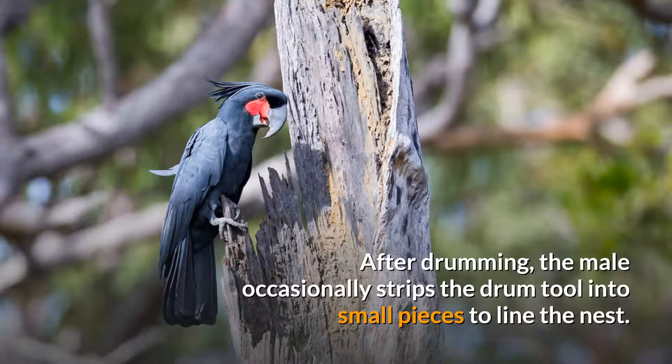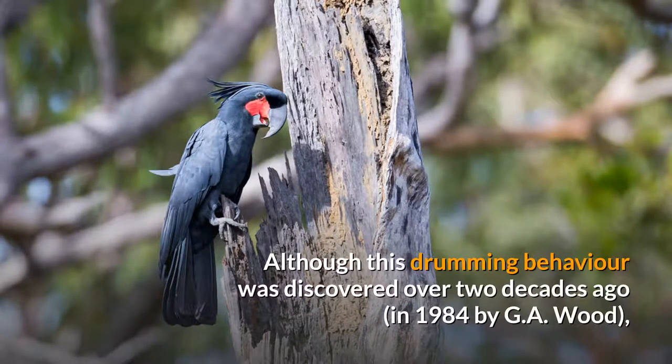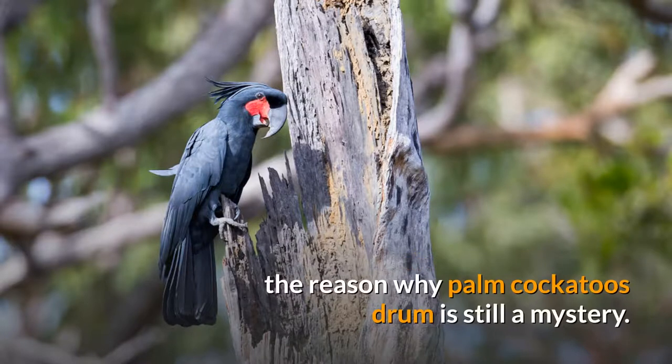After drumming, the male occasionally strips the drum tool into small pieces to line the nest. Although this drumming behavior was discovered over two decades ago, in 1984 by G.A. Wood, the reason why Palm Cockatoos drum is still a mystery.